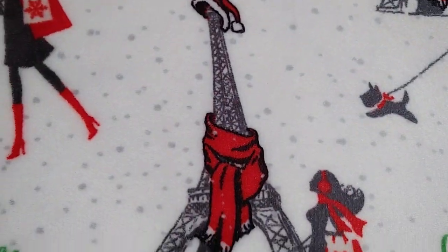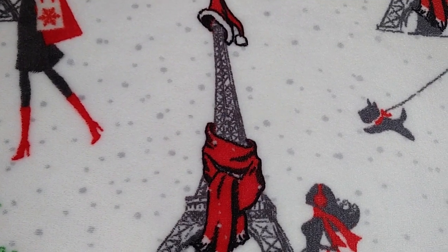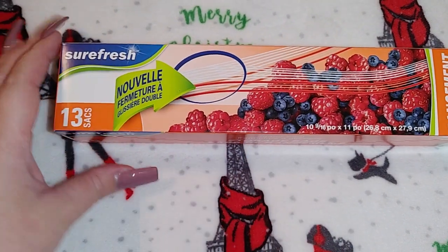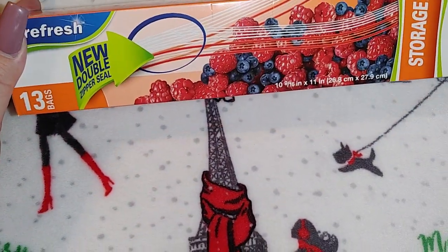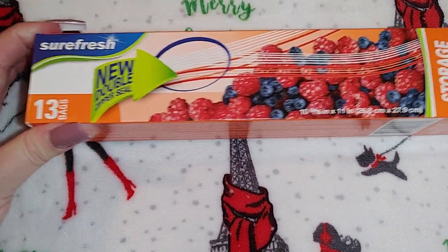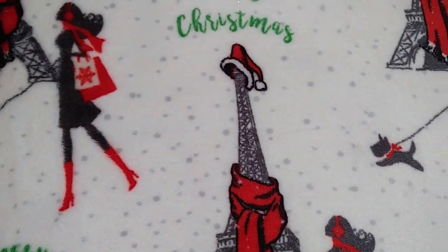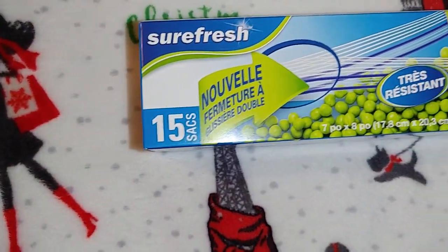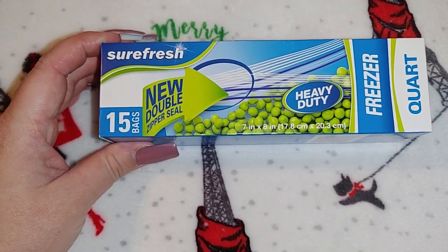I don't know why lately I've just been running out of toiletries — I normally buy stuff before I run out. I ran out completely of this size of bags, so I picked up two of the Sure Fresh gallon size with the double zipper — I like the ones with the slider but you get more bags without it. I also got one pack of the Sure Fresh quart size, also double zipper, 15 bags.